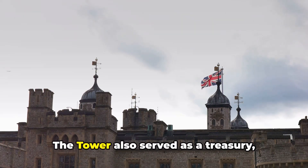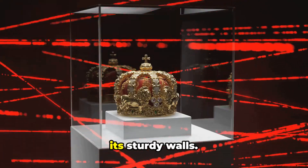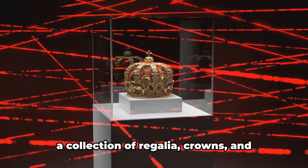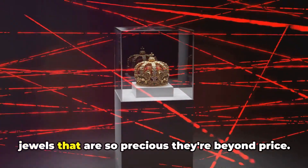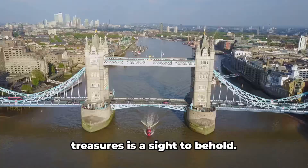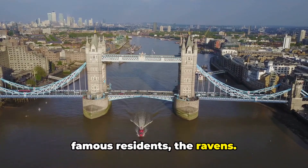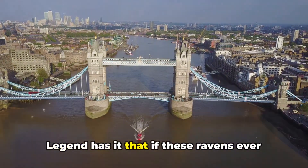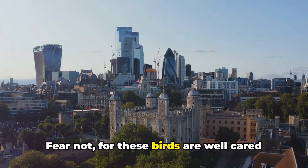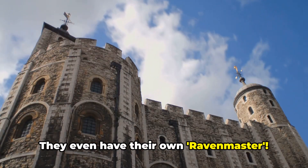But it's not all doom and gloom. The Tower also served as a treasury, cradling the wealth of the kingdom within its sturdy walls. Today it's the home of the Crown Jewels, a collection of regalia, crowns, and jewels that are so precious they're beyond price. The sparkle of these centuries-old treasures is a sight to behold. And let's not forget about the Tower's famous residents — the ravens. Legend has it that if these ravens ever leave the Tower, the kingdom will fall. Fear not, for these birds are well cared for, with their own Ravenmaster ensuring the kingdom's safety.